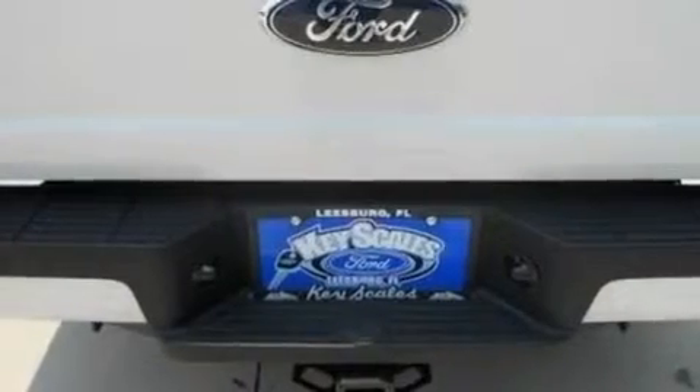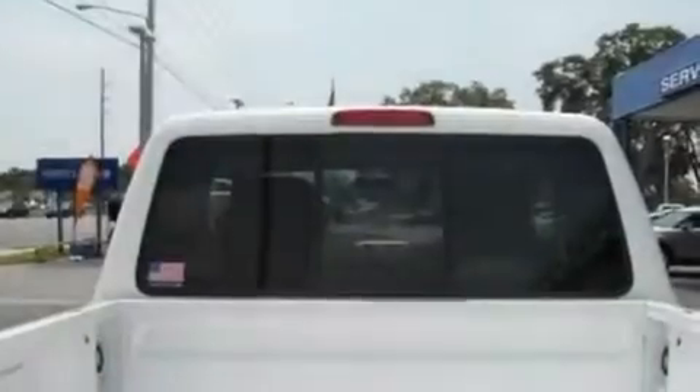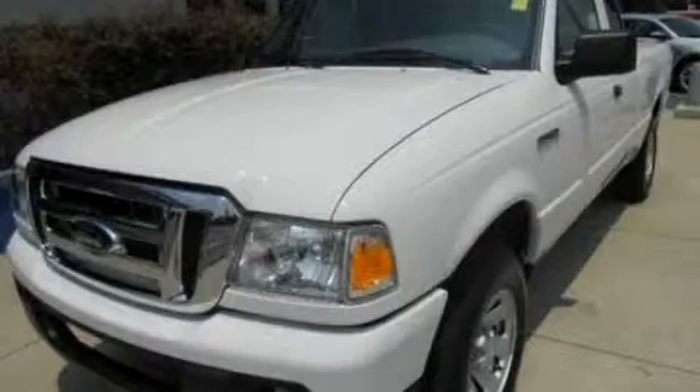With an EPA estimated rating of 27 miles per gallon on the highway, it's easy to see how you can save. This automobile won't last long at this price. Call and arrange a test drive now.